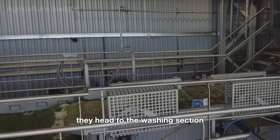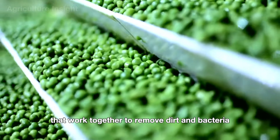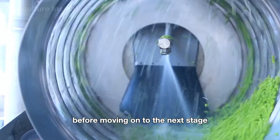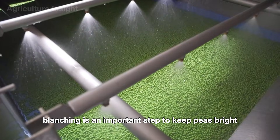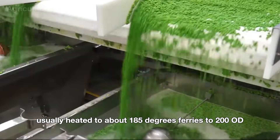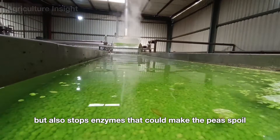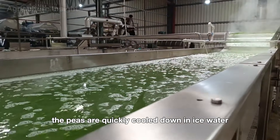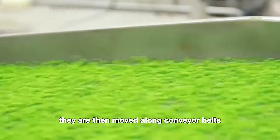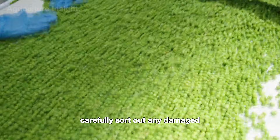Once sorted, the peas head to the washing section, where large water tanks, high-pressure sprays, and air bubbles work together to remove dirt and bacteria. Some factories even use cold water during this step. Blanching is an important next step to keep peas bright green and naturally sweet — the peas are briefly dipped in hot water heated to about 185°F to 203°F (85°C to 95°C). Right after blanching, the peas are quickly cooled in ice water to lock in their fresh, crisp texture and flavor.